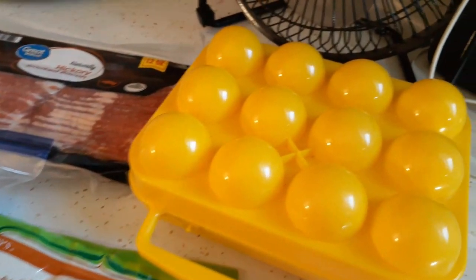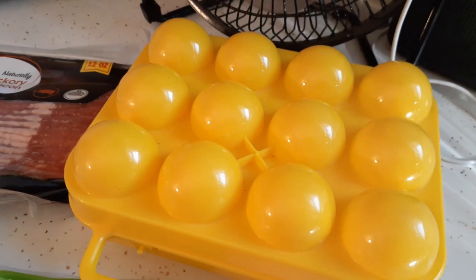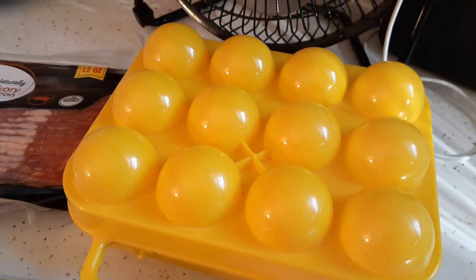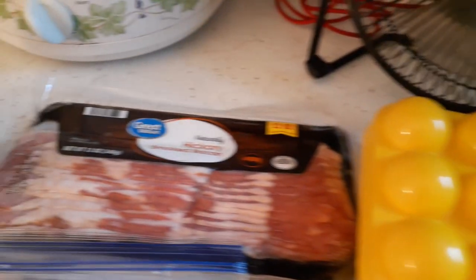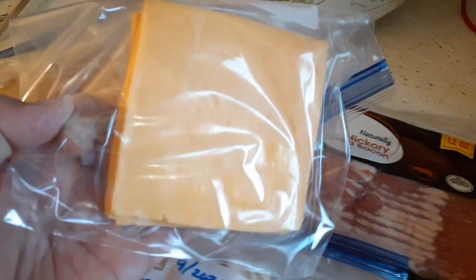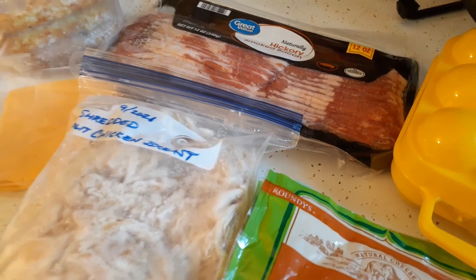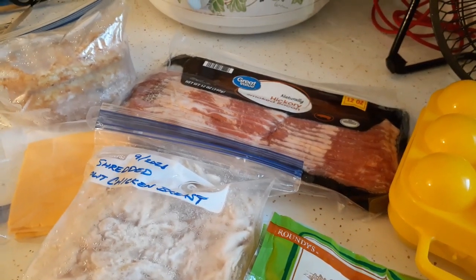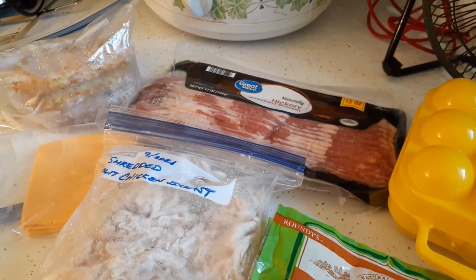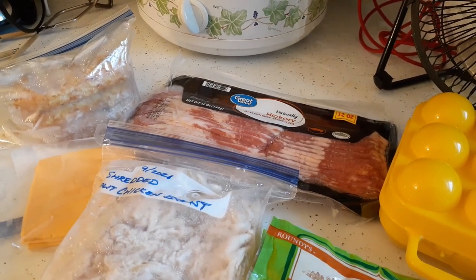I've got a dozen eggs — some for breakfast, some in case we do a catch-and-cook where I can dip the fish in egg before putting it in flour. I've got some bacon, hash brown patties, and some lunch cheese. I've got the hamburger buns — it's an eight-pack and I'm only taking about four hamburgers, so if we wanted a breakfast sandwich on a hamburger bun with bacon, egg, and cheese, we can do that.